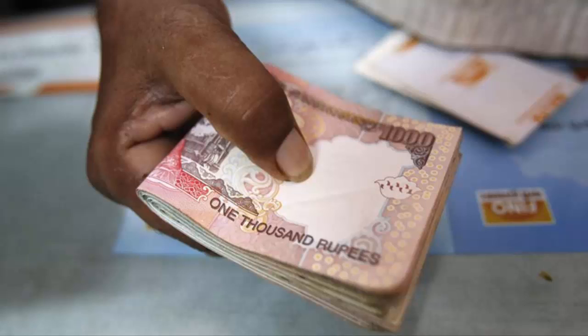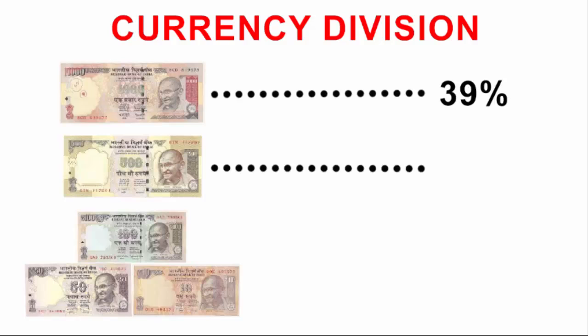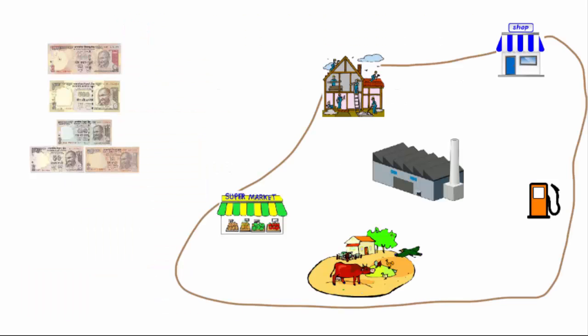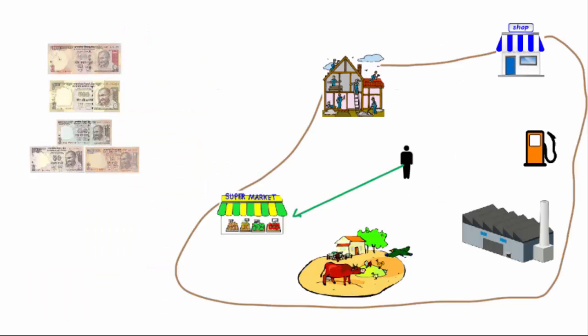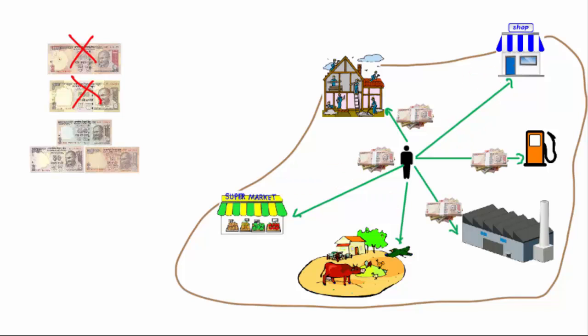Second, demonetization will reduce money circulation in the economy. Many countless daily transactions are the basis of corruption in a country. Currently, 39 percent of the entire Indian currency comprises thousand rupee notes, 45 percent are 500 rupee notes, and the rest are in terms of 10, 50, and 100 rupee notes. Halting 84 percent of the currency will definitely lower money circulation in the economy.